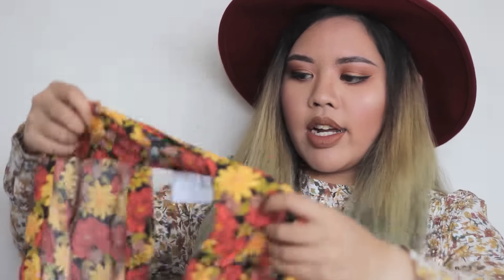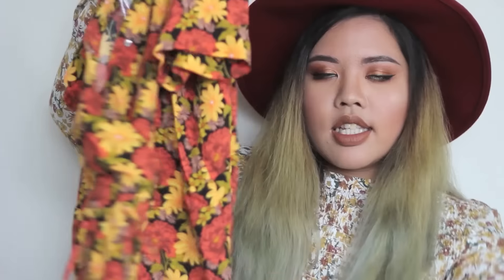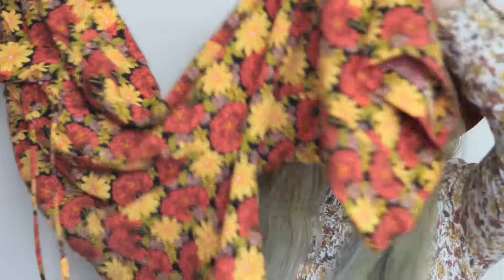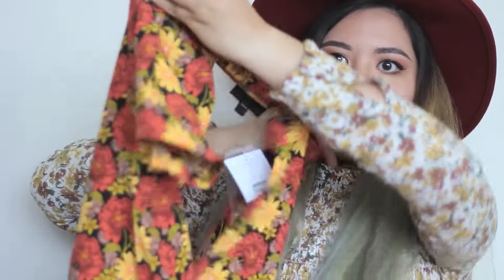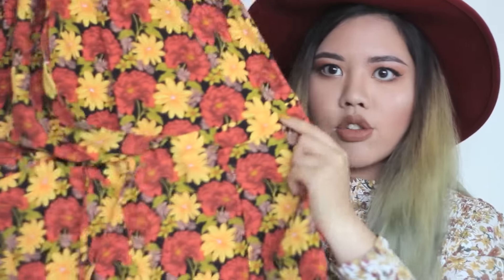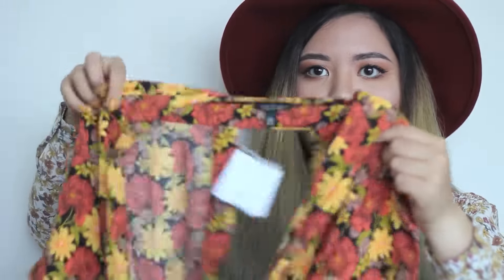Then I went into Topshop and picked up a jumpsuit. It's quite hard to show on camera but I'll wear it on my blog. It's not full length - it's culottes/shorts length. The front has a deep V wrap style, the back is backless, and it's got a drawstring waist. I've never really worn jumpsuits before, but I tried it on in the store and it's really nice - the kind of thing you can just throw on and go. I really like the print and colors, which are quite autumnal.